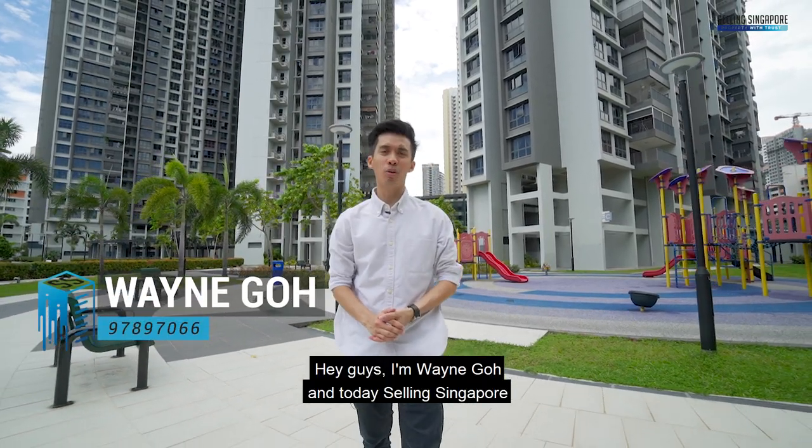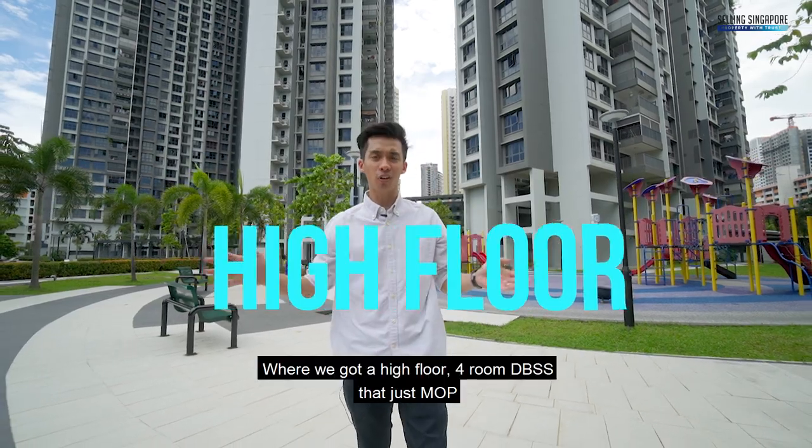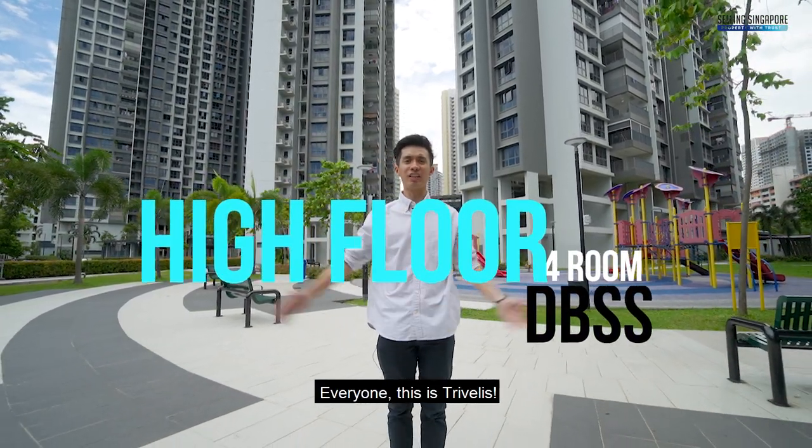Hey guys, I'm Wayne Gold, and today Selling Singapore brings you to 311A Clemente Avenue 4, where we have a high floor 4-room DBSS that has just MOP'd. Everyone, this is TriVellus.